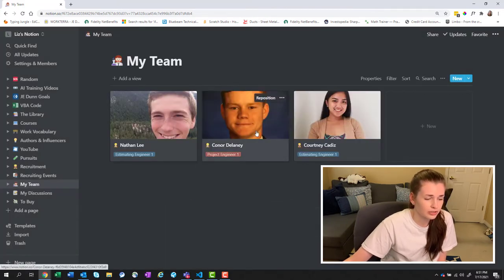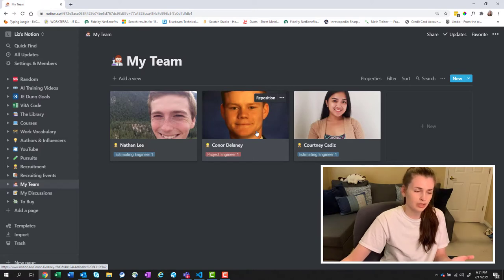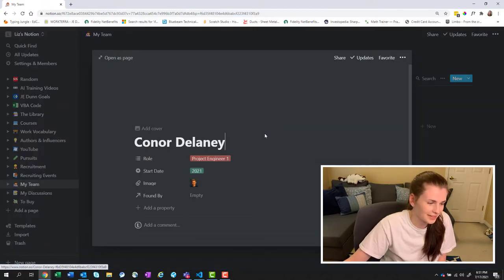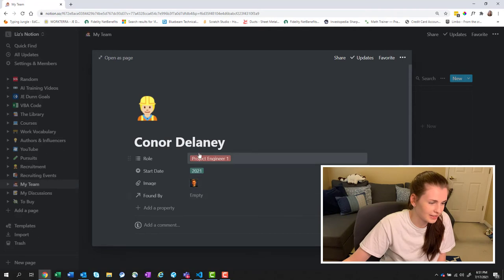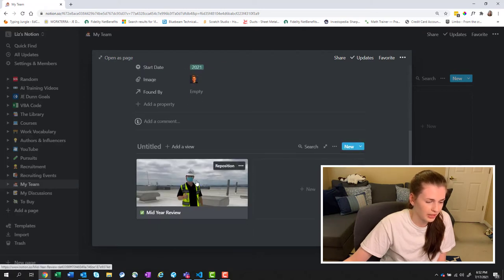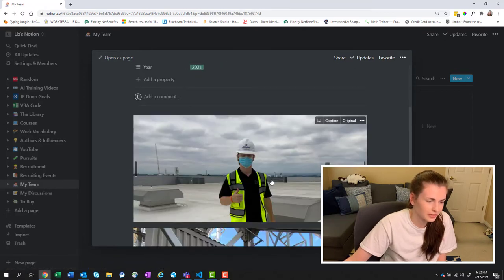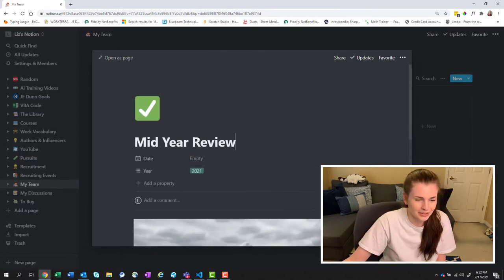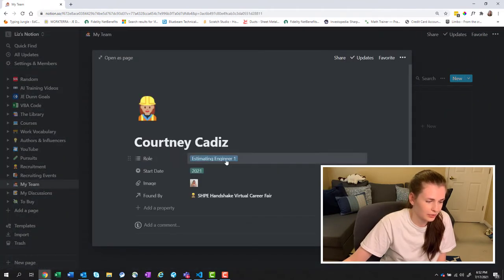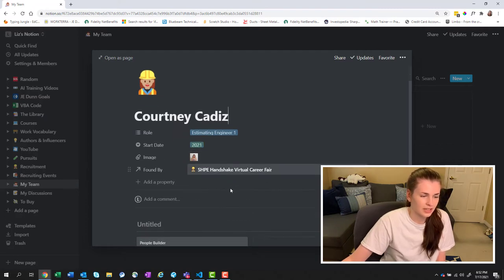For Connor, I haven't actually done a mid-year review yet because he's new — he started in like April. This is a terrible photo of him; I make fun of him every time, it's the one on his LinkedIn. I have the role, start date, image, and found-by, and I'm going to have a mid-year review. I have some pictures of him out in the field here. Shout out to Connor — he's the best. And then I have Courtney as well, with her role, start date, and where I found her.